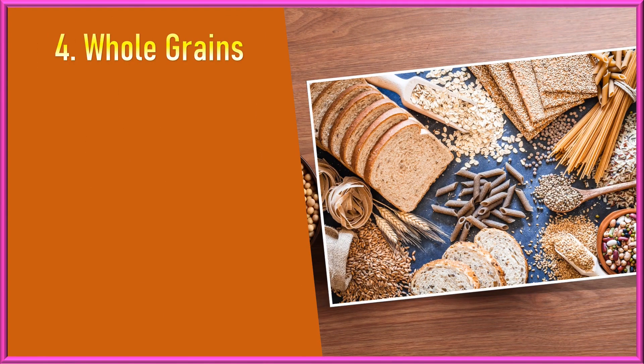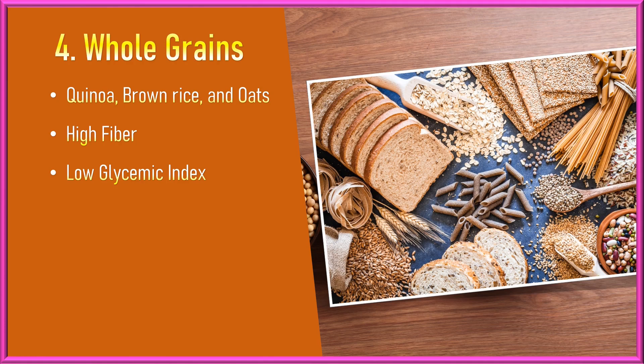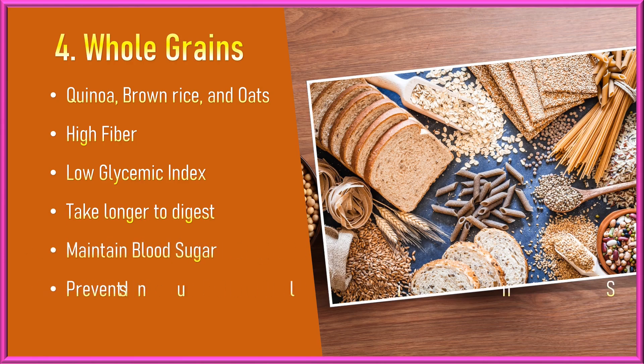Whole Grains. Whole grains like quinoa, brown rice, and oats have a higher fiber content and lower glycemic index than refined grains. Fiber-rich foods take longer to digest, which helps maintain stable blood sugar levels and prevent insulin spikes. A more stable blood sugar profile can help maintain a steady metabolic rate.